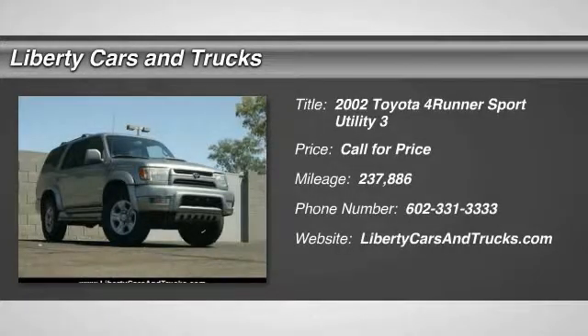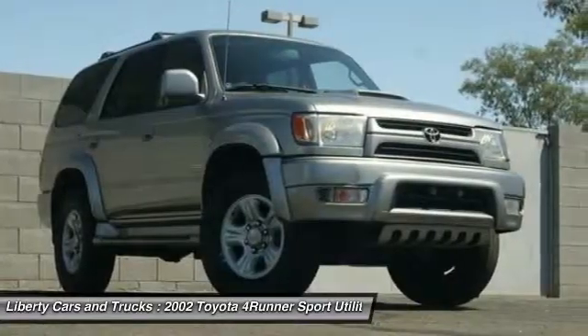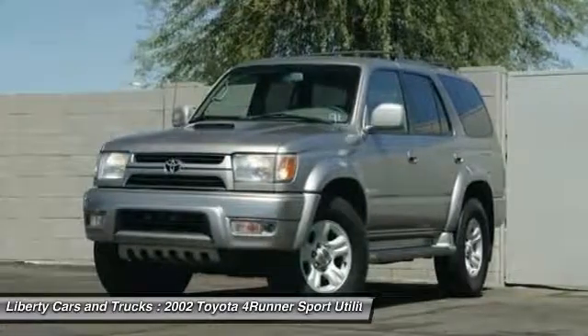Come test drive the 2002 4Runner. 4Runner durability is unbeatable. There are more 4Runners on the road today than any other midsize SUV.